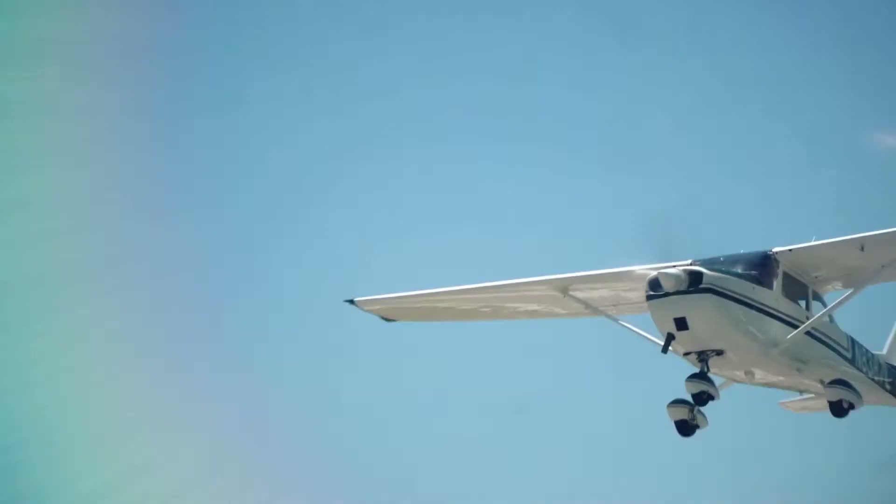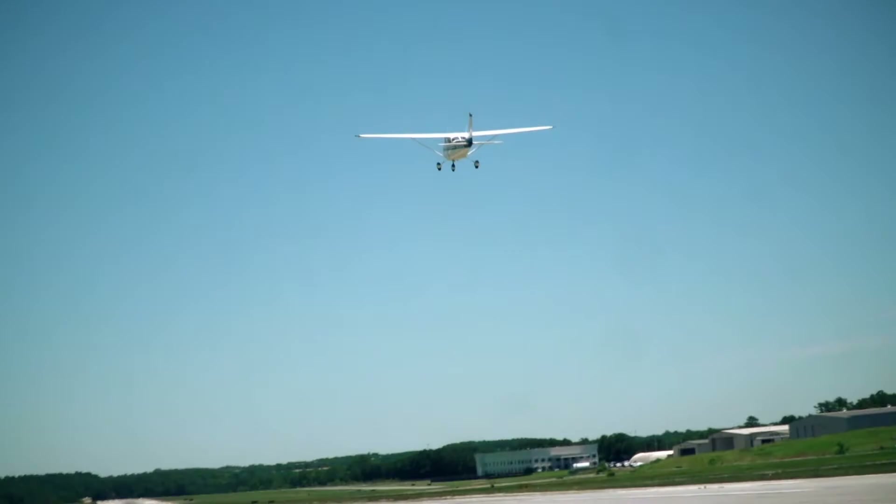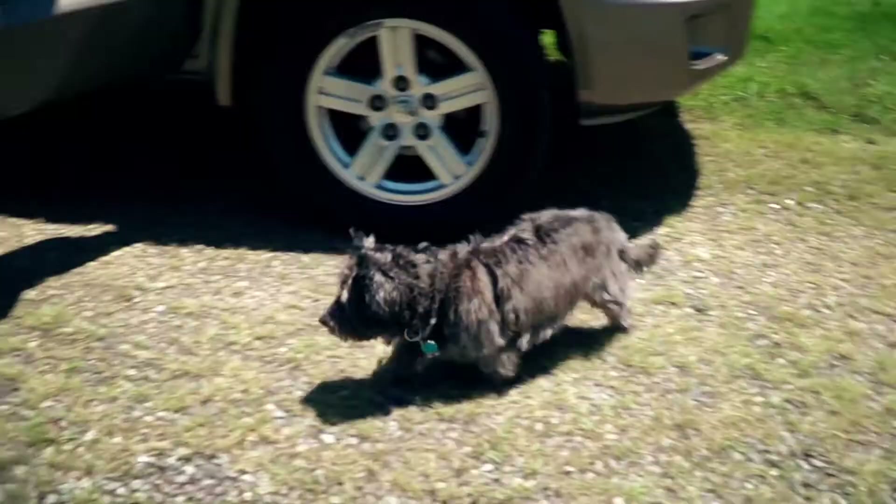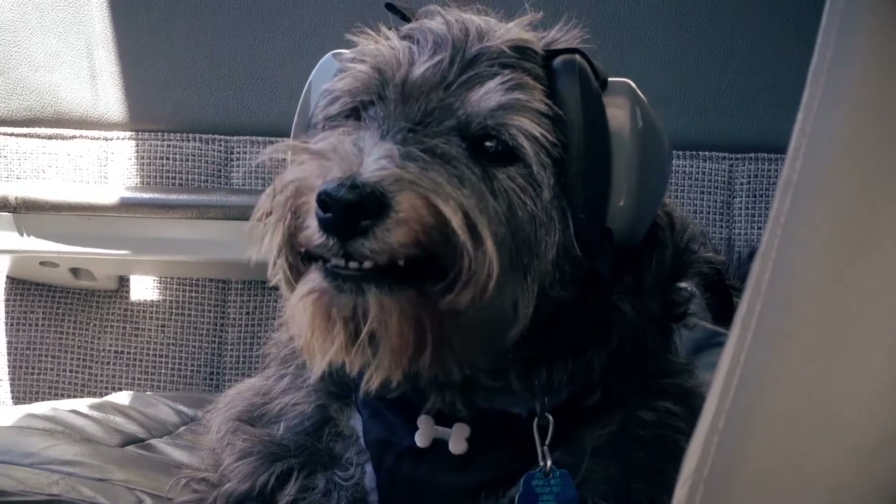Presently I have a Cessna 172. I bought it in spring of 1979 and it's been a family plane ever since. I usually fly with my Cairn Terrier, Duffy, and I wanted to fly with a purpose other than just getting the hundred-dollar hamburger, so I thought I'd look into Pilots and Paws.